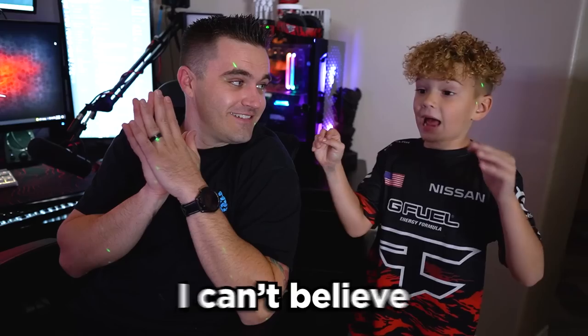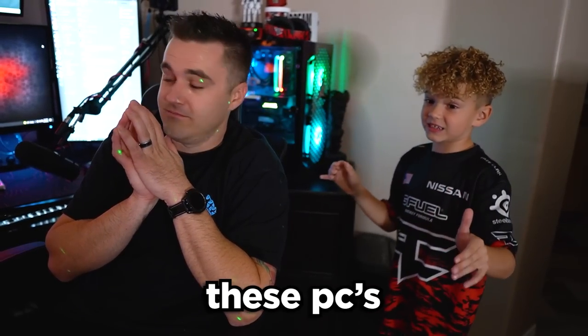Huge shout out to CLX Gaming. You came and crushed. I can't believe these PCs — they're awesome, and they came in so fast. Huge shout out to ViewSonic as well. Without ViewSonic, without CLX, this whole gaming setup wouldn't be possible. So thank you very much guys. ViewSonic — some amazing monitors. CLX — amazing PC builds. Big shout out. But now, let's get into it.